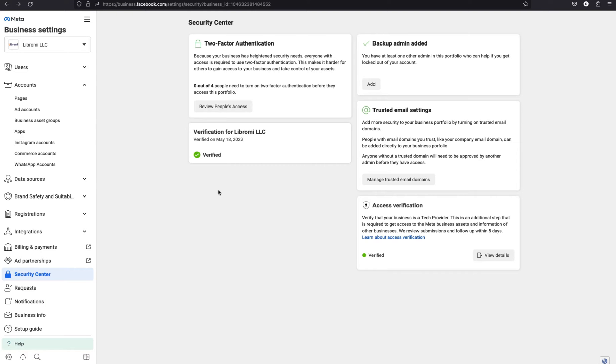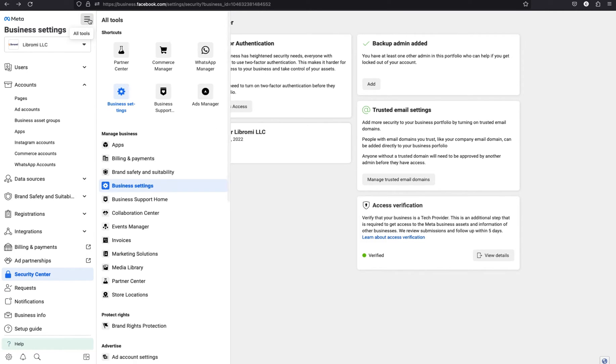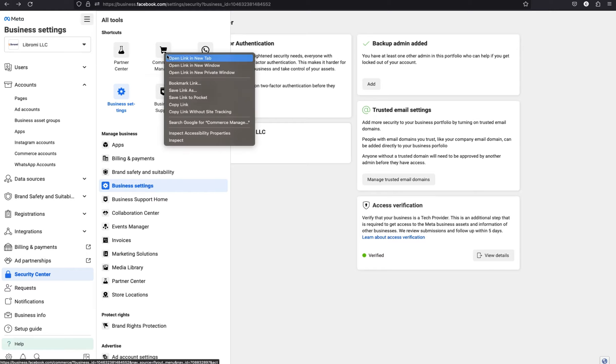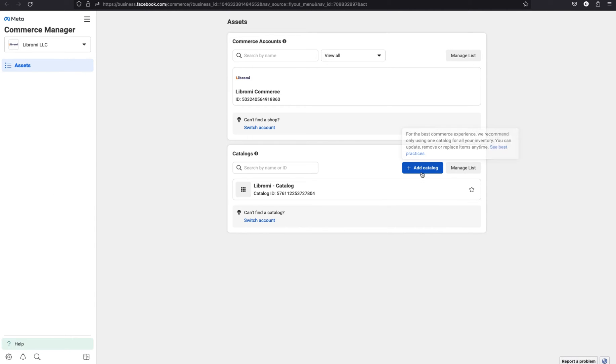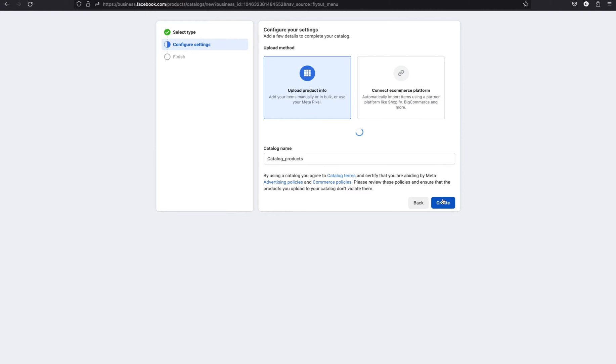The very next step is to create a Meta catalog. To do that, log into business.facebook.com and choose your business. Then click on the burger menu and open the Commerce Manager in a new tab. There you can see an option to create a catalog — click the blue button and choose the e-commerce option. Then select online products and click next.